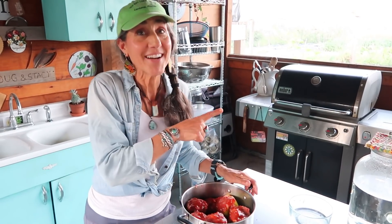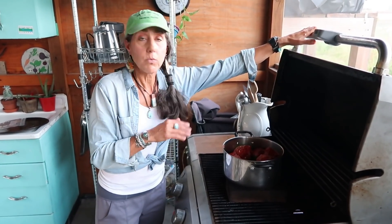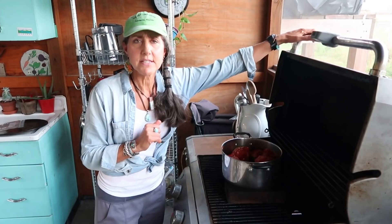Preheat your oven at about 375 and then put it in uncovered. I'm going to be using a grill today, but you could use a grill, you could use your oven — whatever works. Even an All-American Sun Oven will work. I'm just going to close the lid and then probably check on it in about 20 minutes and see how it looks.